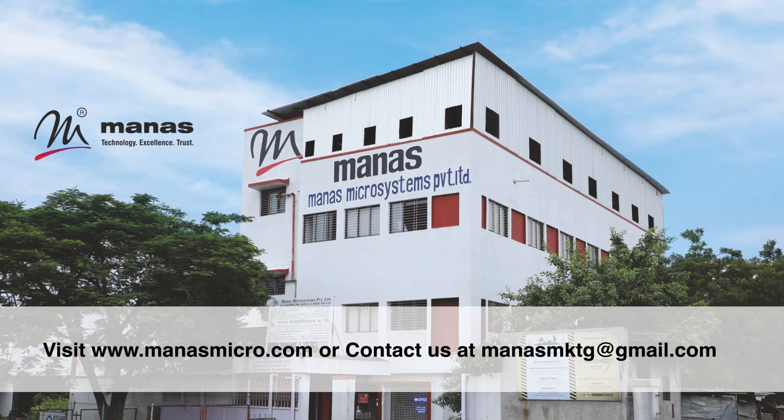Visit www.manasmicro.com or contact us at manasmukti@gmail.com.